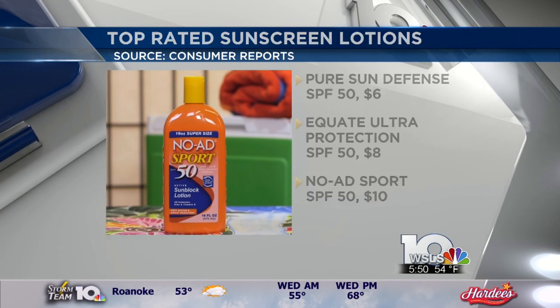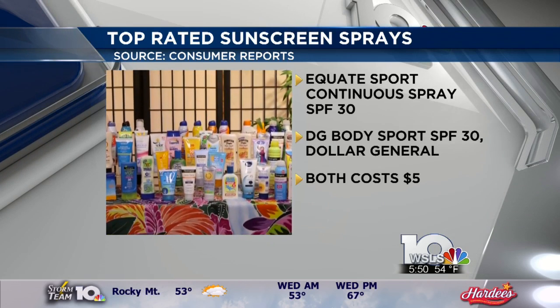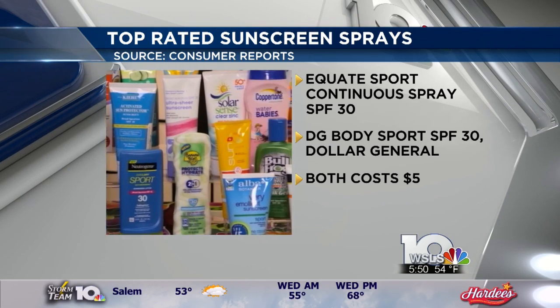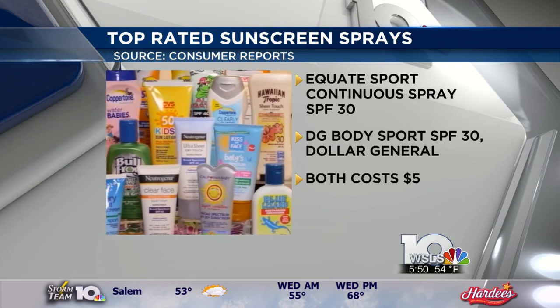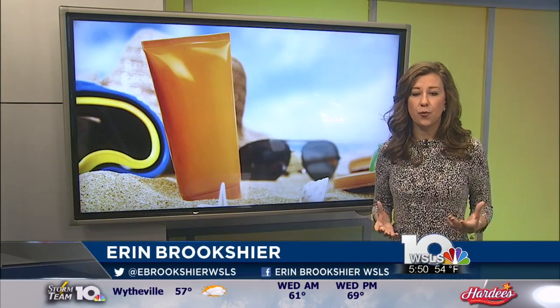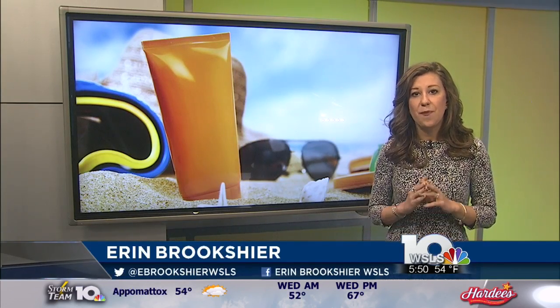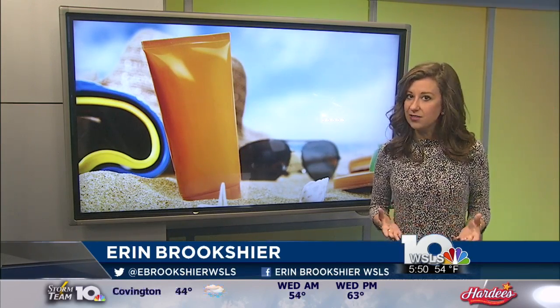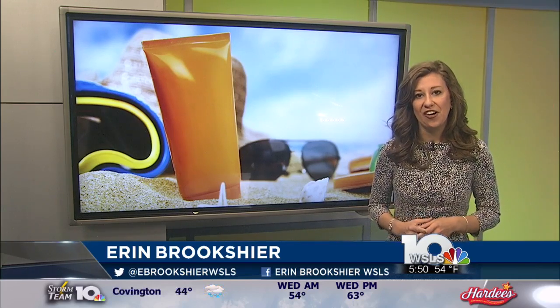For spray sunscreens, some of the best are Equate Sport Continuous Spray SPF 30 from Walmart and DG Body Sport SPF 30 from Dollar General — both will only cost you about $5. And while SPF and other factors are important, Dr. Wakefield says the best kind of protection is the sunscreen we're actually going to use. So whether you like sprays, lotions, or gels, buy something you like and be sure to apply it often.